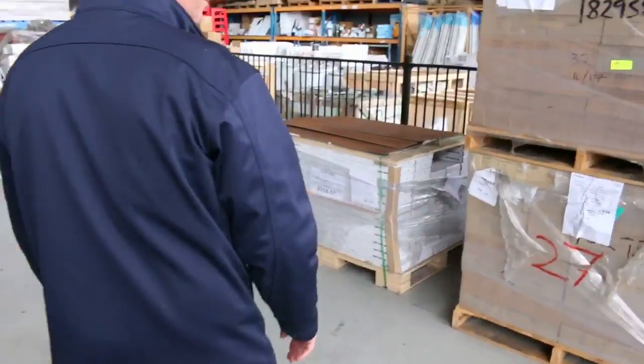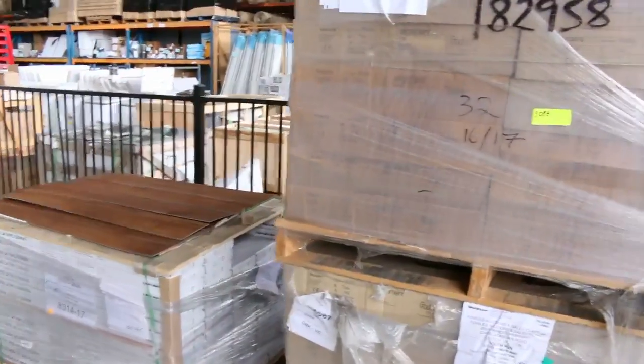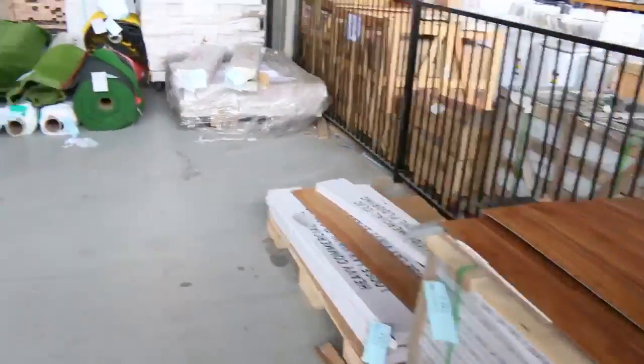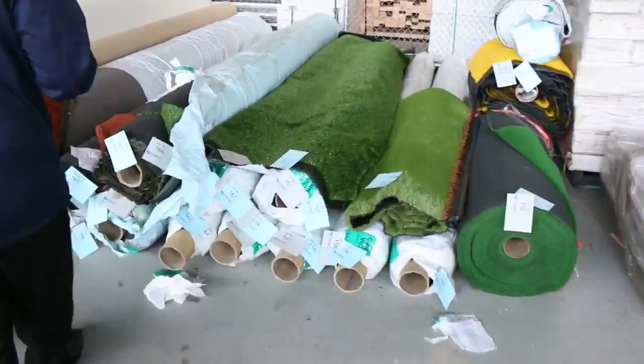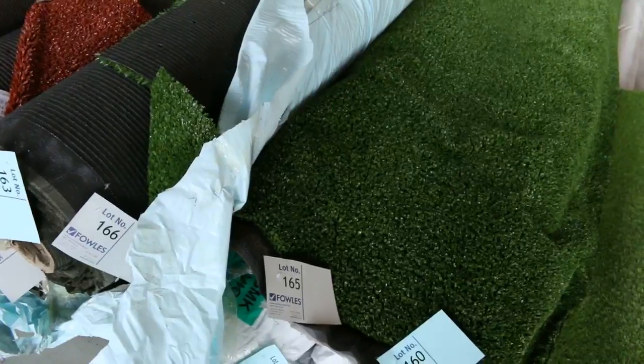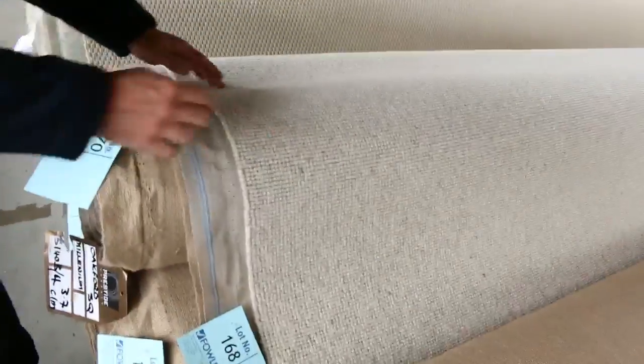Now across here we've got some carpet tiles which generally sell for around $5 a meter. We've also got some grass here — I've run out of the vinyl planks, so no more vinyl planks this week, we might have some in the following weeks. The grass generally sells for as low as $5 a square meter.